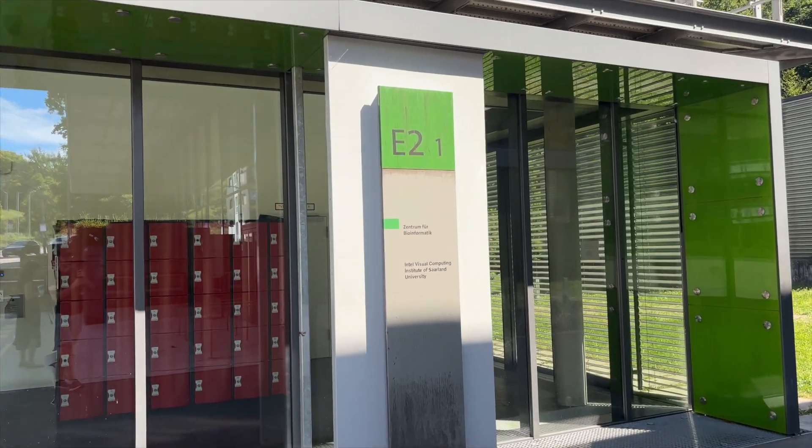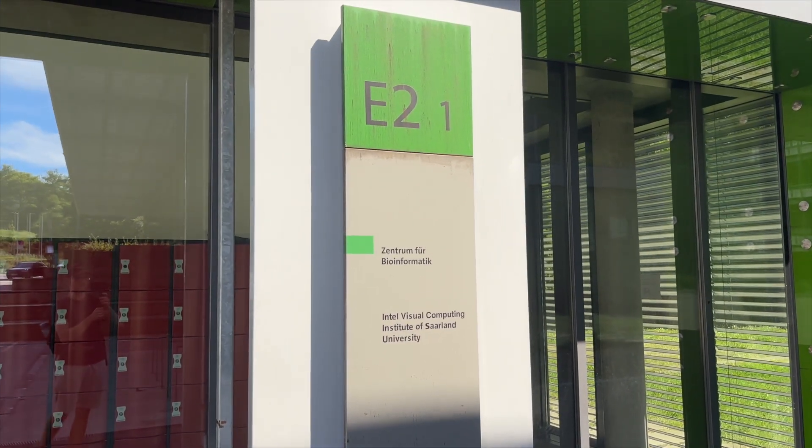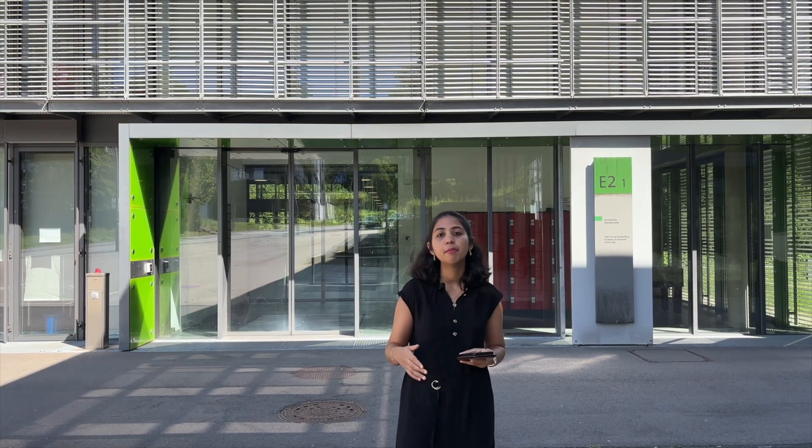The second department that is part of the Saarland Informatics campus is the Center for Bioinformatics — the building you see behind me. It's one of the largest and most successful bioinformatics institutes in Germany. Many of my friends are doing their master's thesis here, and many also pursue a PhD right after their master's. This is a great opportunity if you're planning to study bioinformatics in Germany.